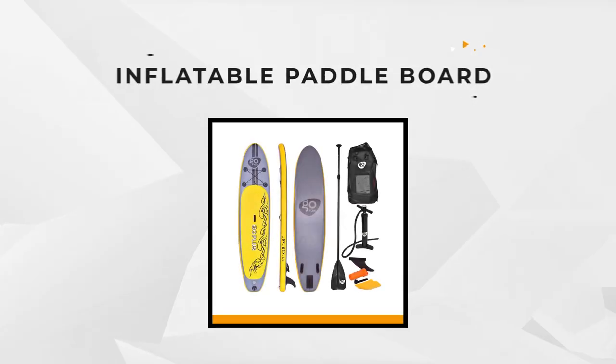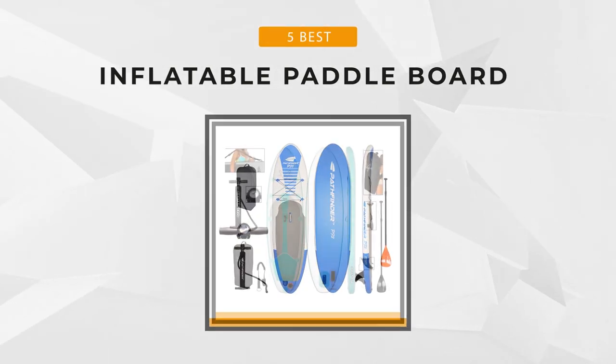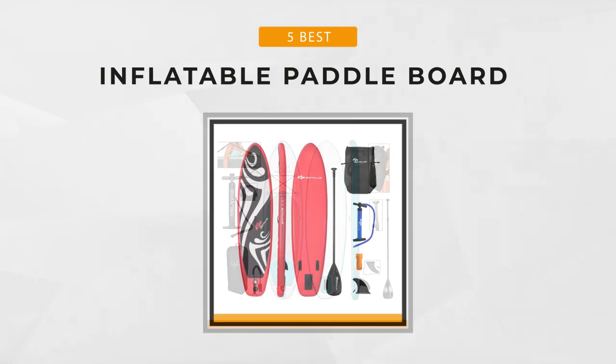Thinking of getting an inflatable SUP but don't know where to begin? Well, you just came to the right place. In this list, we will be looking at the 5 best inflatable paddleboards out on the market today. Let's begin!